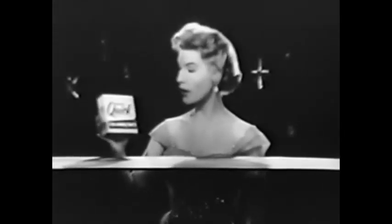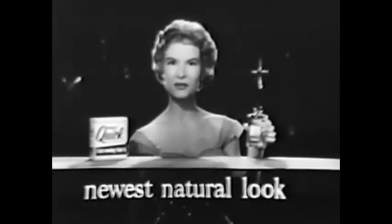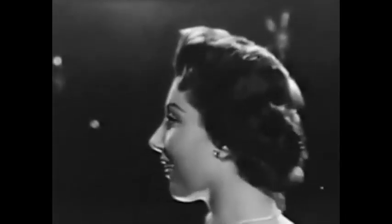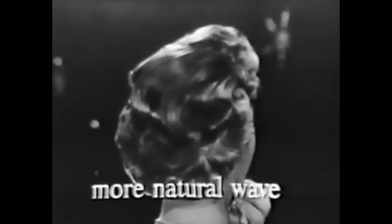Richard Hudnut now introduces the first new home permanent in years. It's new Quick — with the first crystal pure wave lotion to give you fashion's newest natural look with half the waving work. New Quick takes half the winding time, half the curlers, and gives you a complete full-bodied wave that's perfect for the latest natural style.